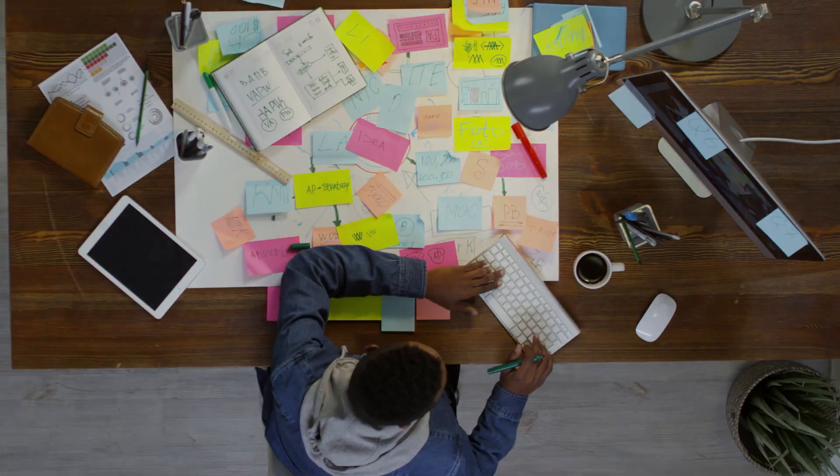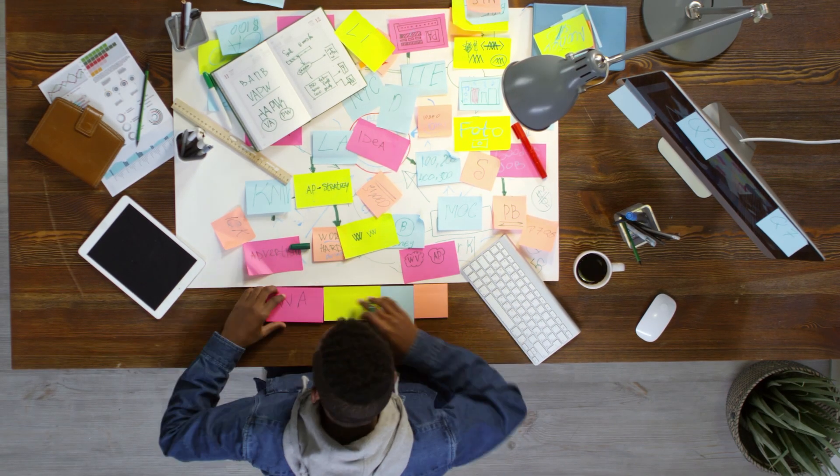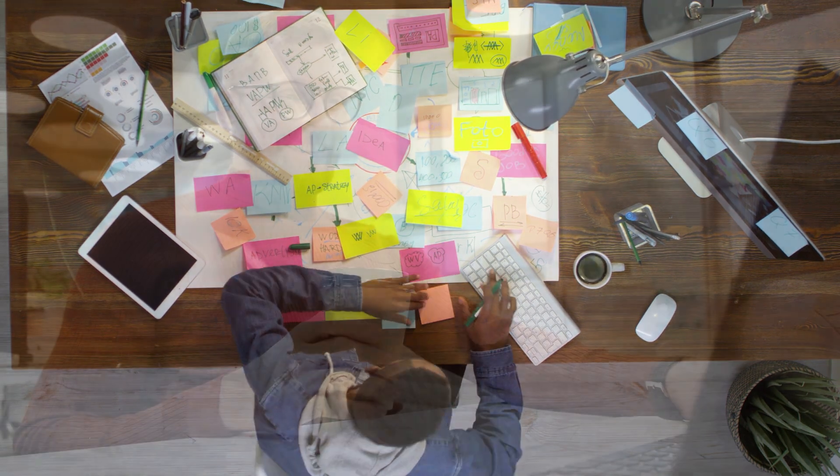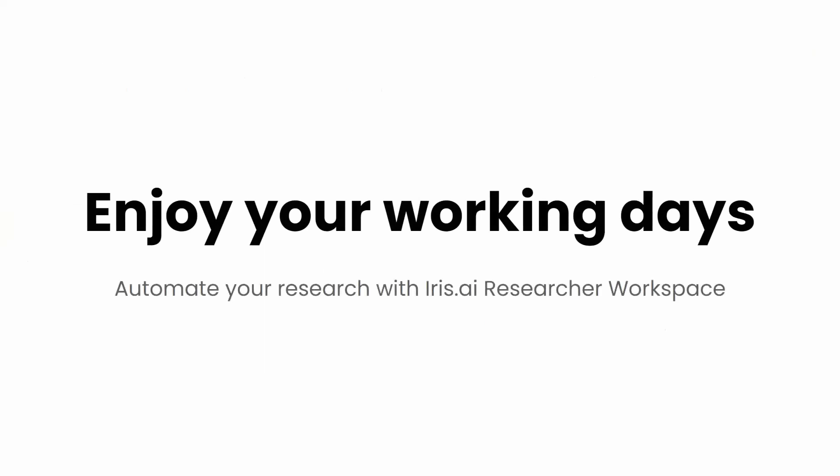Instead of spending weeks on literature searching, sifting through endless reading lists, and stressing over approaching deadlines, Ben can now use the researcher workspace to complete his work in a matter of hours and use the time saved to write instead. Enjoy your working days. Automate your research with Iris AI Researcher Workspace.